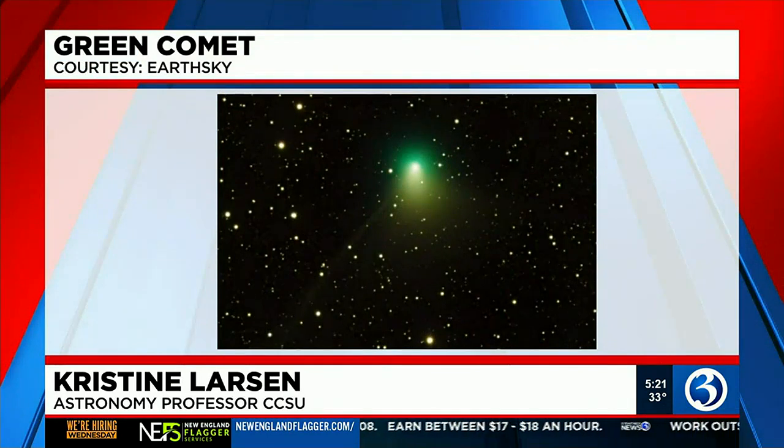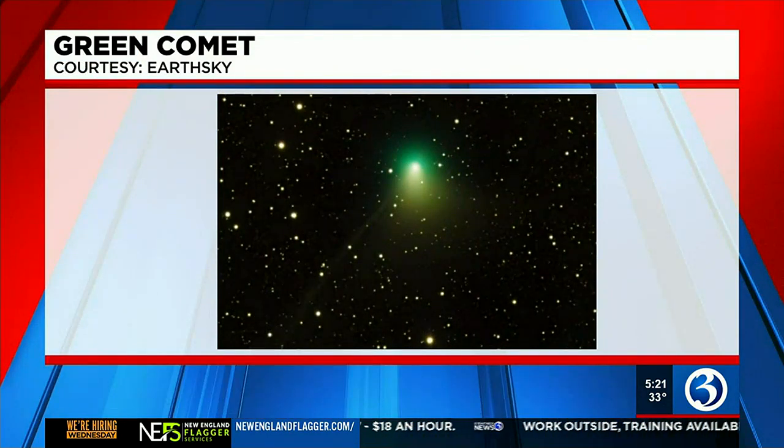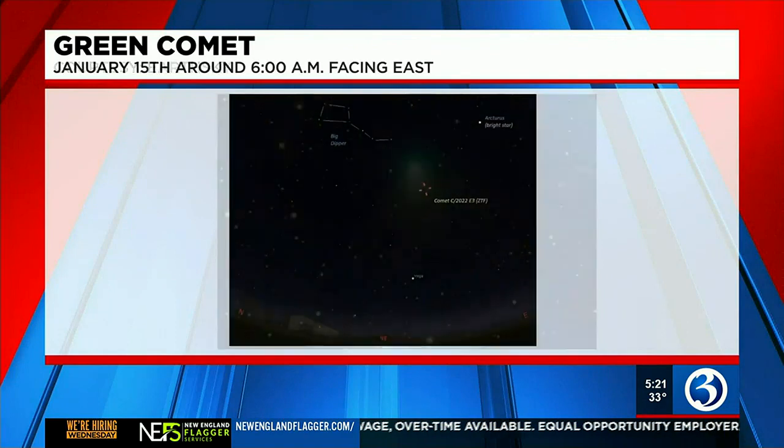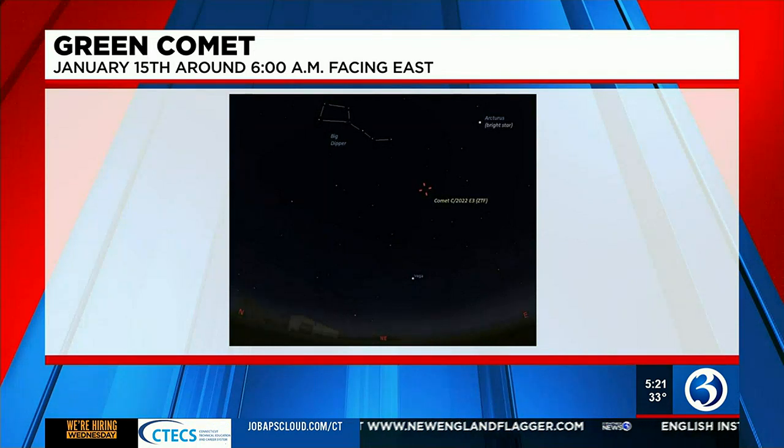On January 12th, the comet is at its closest point to the sun. To see it, you either need to stay up late or be an early riser — the best viewing time with optical aid will be past midnight or just before dawn. For example, looking northeast around 6 a.m. on January 15th, the comet will be located between the Big Dipper, Vega, and Arcturus.